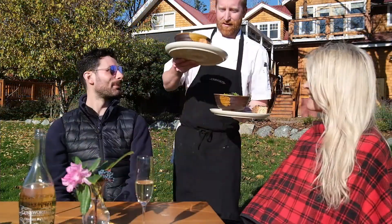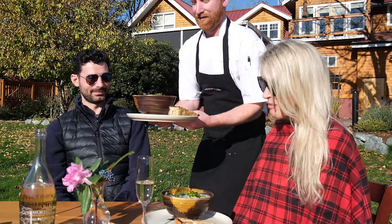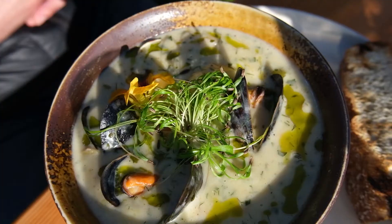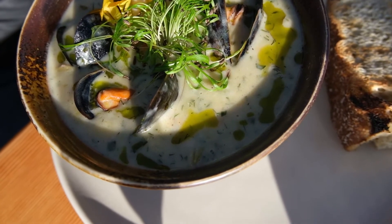There you go — and there's the chowder! Oh, thank you. That looks amazing, oh my gosh. It smells amazing. Enjoy, guys. You're very welcome. Thanks, Chef. Wow. Cheers!